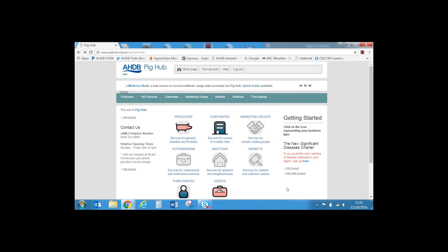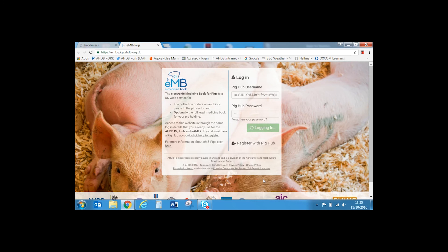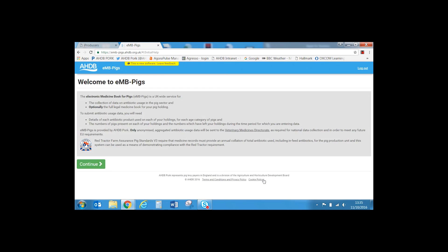You can find a link to EMB by clicking the producer, corporate, or agent icons. You can set up an agent if you want someone else to enter your data — for example, your vet. In this example we will use the producer icon. The eMedicineBook link is in the bottom right-hand corner of the page. Selecting the EMB link takes you to the EMB website and logs you in using your Pig Hub login details. On your first visit you'll be asked to agree to the Terms and Conditions; otherwise just select continue.